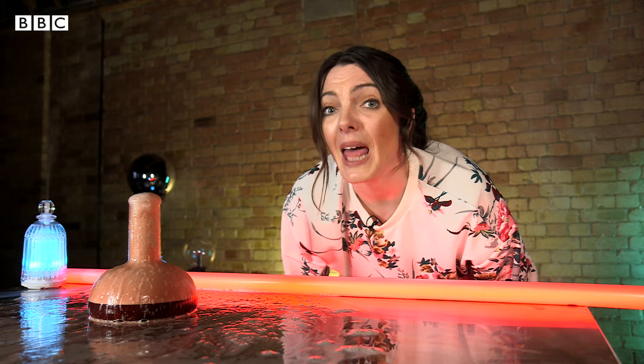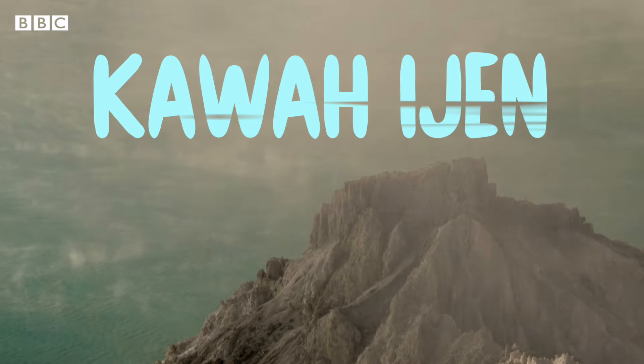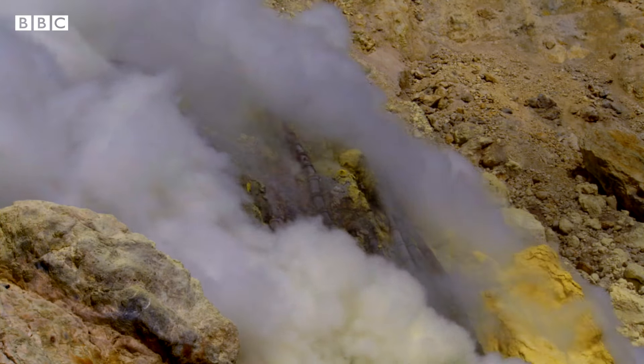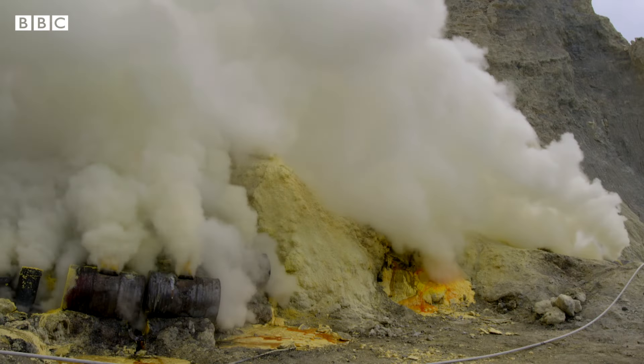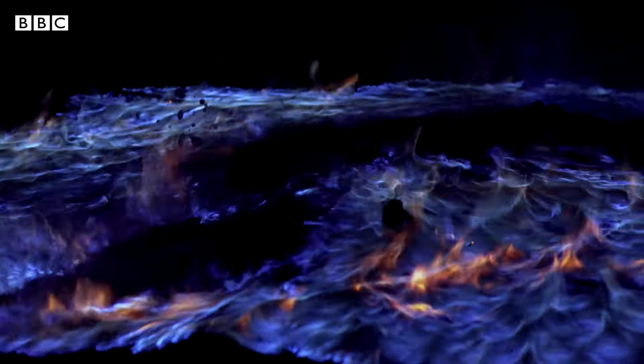Now we know the basics of how volcanoes work, let's look at some of the weirdest volcanoes from around the world. First up, my favourite — Kawah Ijen. This volcano is unique because sulfuric gases rise up through cracks near the crater at the top of the volcano, and when they come into contact with the air they ignite. These sulfuric gases burn with an incredible blue flame.